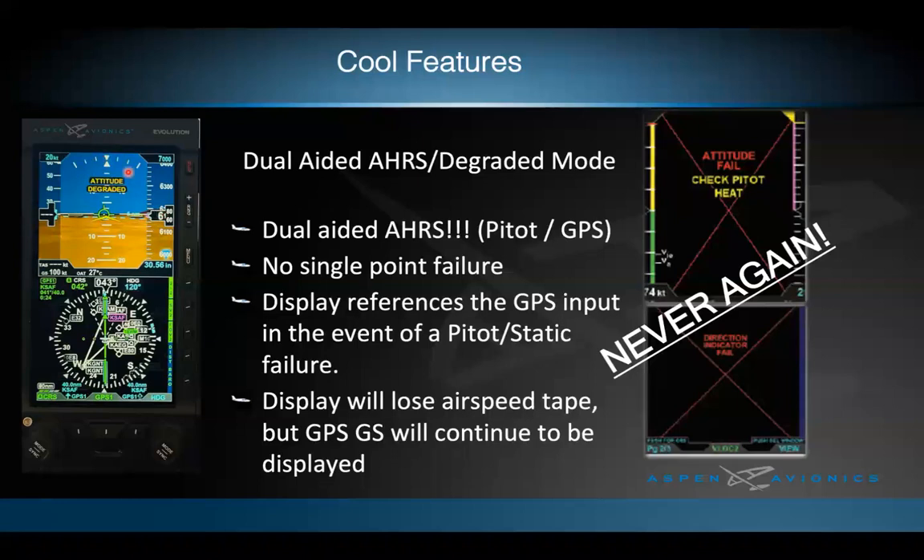Attitude degraded mode cannot be easily tested in flight except by simulating a blocked pitot system, as done in Aspen's test aircraft. The best practice for pilots is to fly with an instructor while getting vectored for an approach and request half standard rate turns from ATC — just to experience how much longer those turns take. Practice this in controlled conditions before it happens for real.